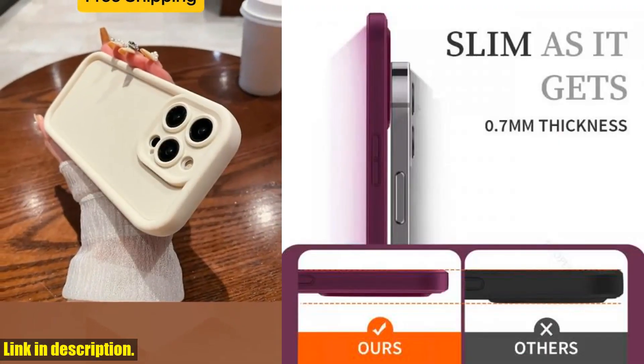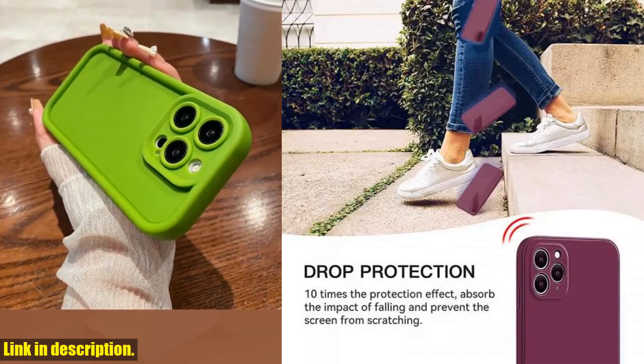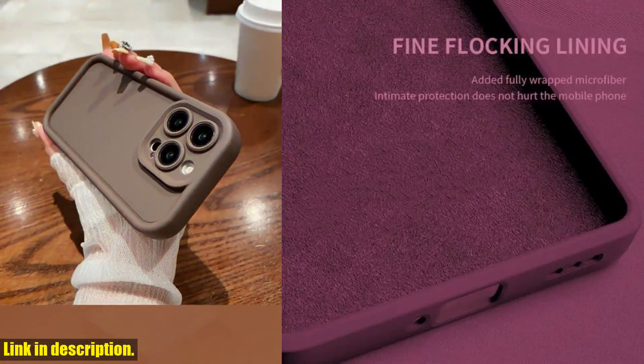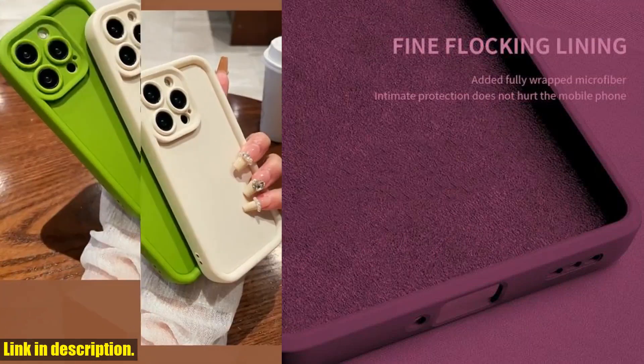The best part? It's in stock and ready to ship within 24 hours, so you won't have to wait long to get your hands on it. Whether you're buying just one for yourself or looking to stock up through dropshipping or wholesale, we've got you covered.